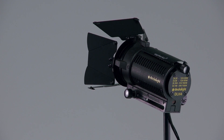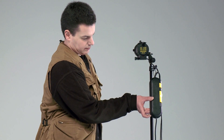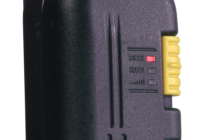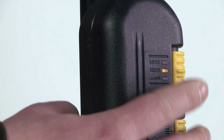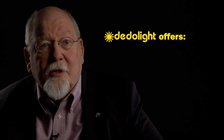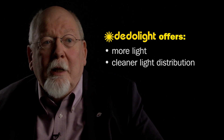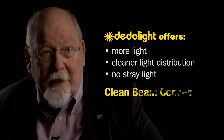We can also compare the same traditional studio fresnel with a classic data light DLH4 in combination with the inline ballast, which can be switched to provide 3400K — a pretty cool color temperature for studio conditions — or 3200K, which is kind of a standard, or can be dimmed continuously all the way down. The data light puts out more light and has a much cleaner light distribution within the beam. Outside the beam, data light has no stray light — again, our clean beam concept.